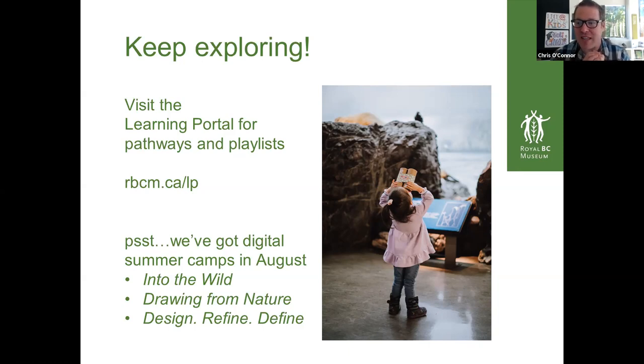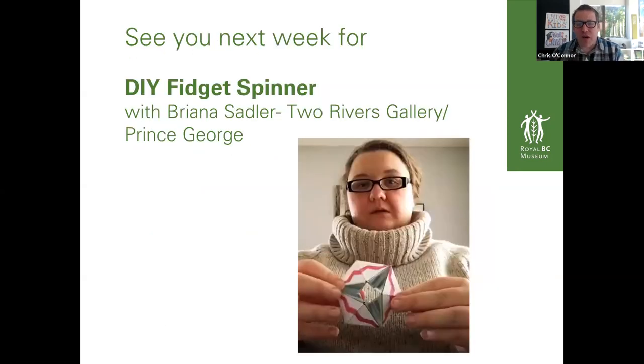We also have digital summer camps in August on various different themes: Into the Wild, Drawing from Nature, and Design Refine Define. Definitely check that out through our website too. Next week we're actually going to be going up to Prince George to the Two Rivers Gallery and making DIY fidget spinners out of paper, and we're going to be joined by Brianna Sadler from the Two Rivers Gallery.